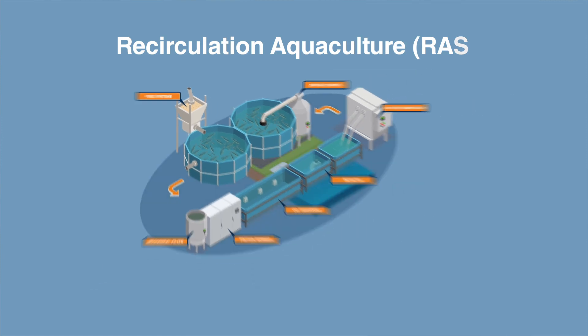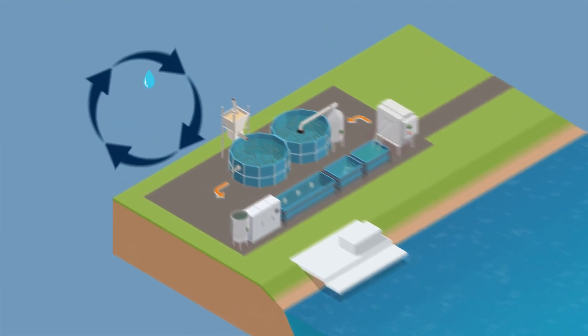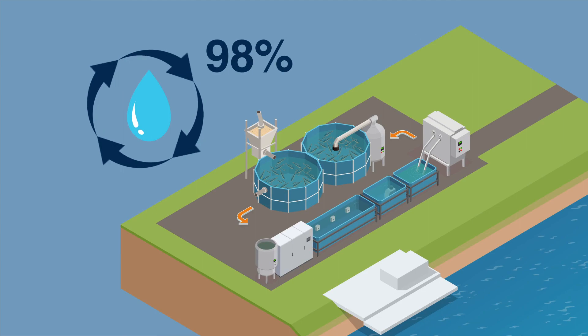RAS systems are built on shore, not in the ocean, lake, or rivers. The water is recovered up to 98% to reduce the total water consumption.